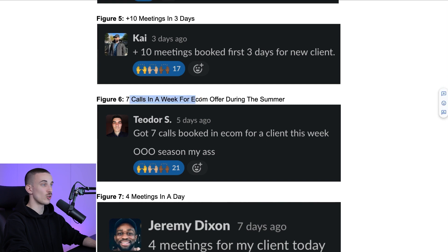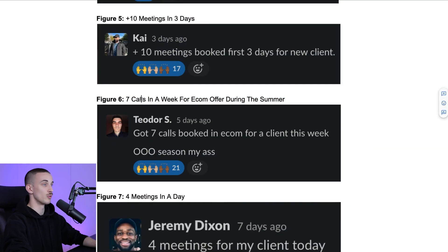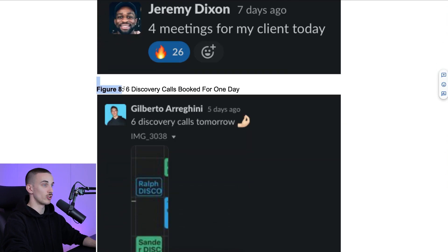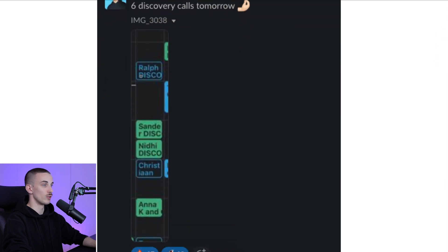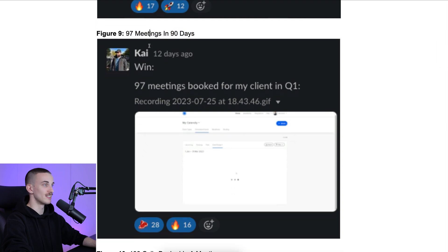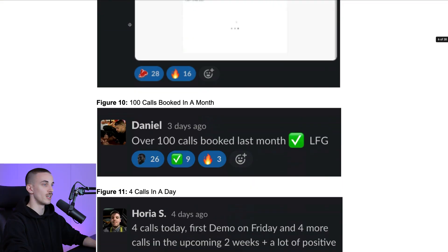Figure six: Teodor booking seven calls in a week for an e-com offer during the summer. If you know anything about doing cold email for the e-com industry, it's pretty hard. And doing cold email during the summer when everyone's on vacation is also pretty hard. He still managed to book seven calls in a week. Jeremy Dixon booking four meetings in a day. Gilberto booking six discovery calls in one day through cold email — a pretty nice day. Kai booking 97 meetings in 90 days for his client, almost 100 calls with huge industry titans like Binance.